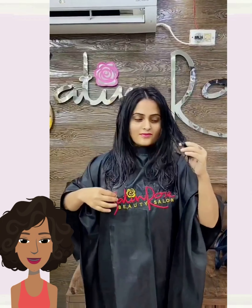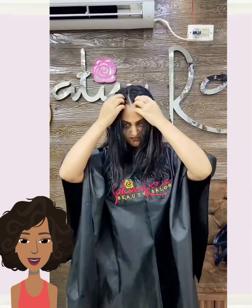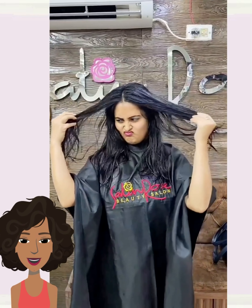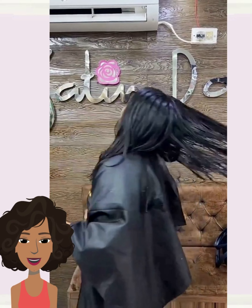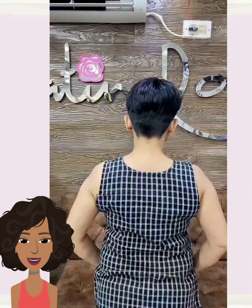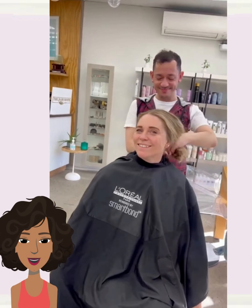Next up we see someone with mid-length hair, and she decides to switch things up with a pixie hairstyle. Beautiful bangs going there in the front — very nice.